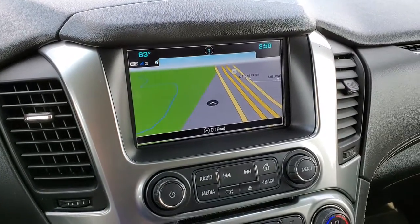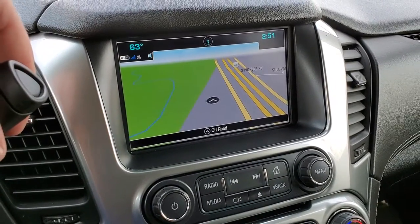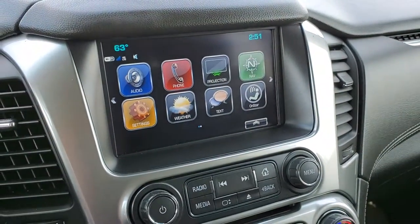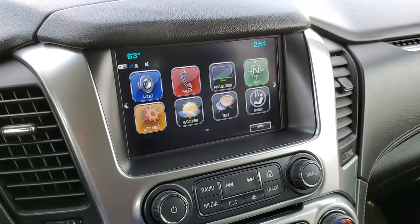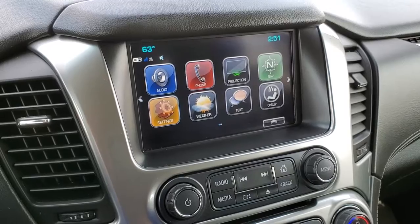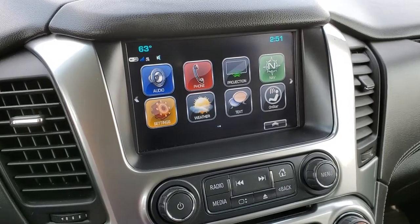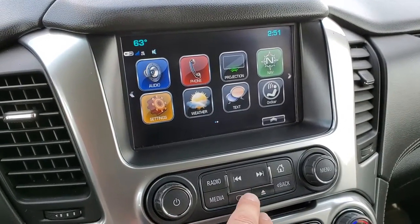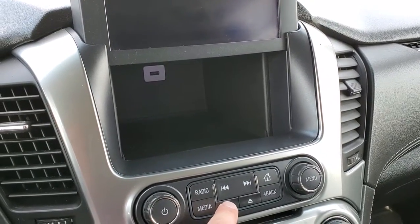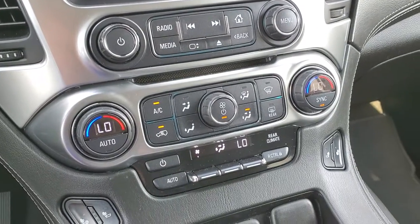It comes with the Chevy MyLink system with AM, FM, and Sirius XM radio capabilities — this is also where your backup camera is going to show up. It also has projections, so if you've got Apple CarPlay or Android Auto, you can project your cell phone to the screen. If you've got a different navigation system such as Waze or Google Maps, you can project it to the screen and use that — a pretty neat feature. It also has a hideaway storage bin with a USB plug in there, as well as a CD player.